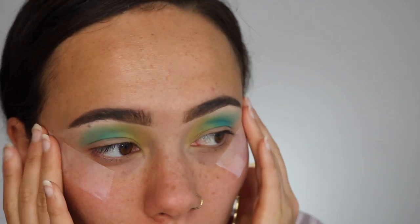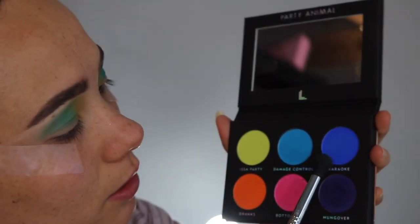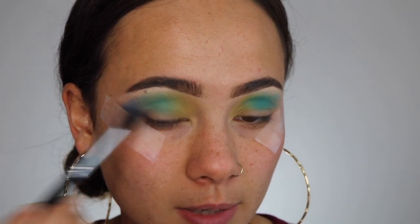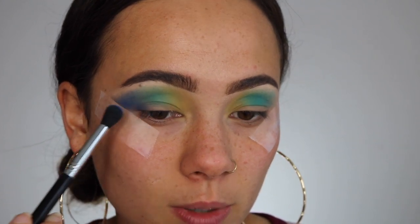Laura Lee was so bold to use these colors because they're so hard to formulate. These are a little chalky and powdery, but so far not too bad. Now I'm going to go in with 'Karaoke,' which has a bit of a satin finish — it's more of a cobalt blue. I'm placing it on the end of my crease and it's pulling a little more purple now that it's on my eyes.